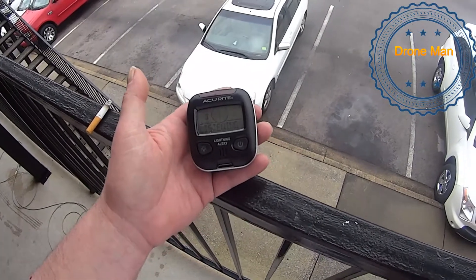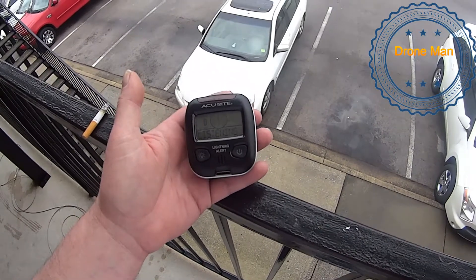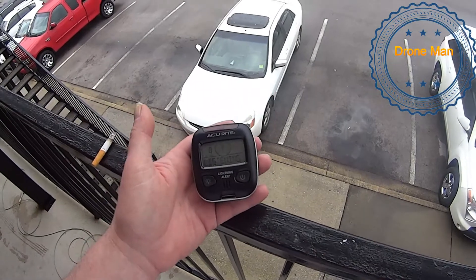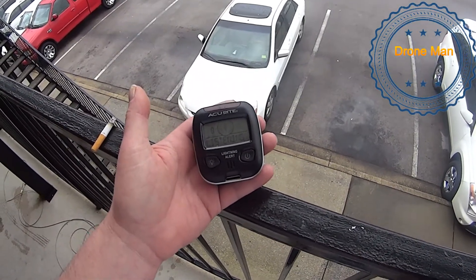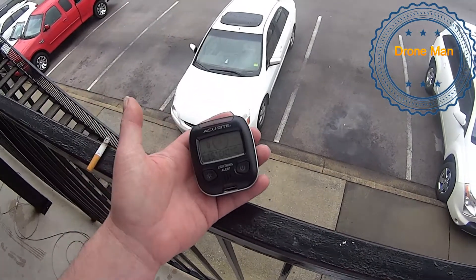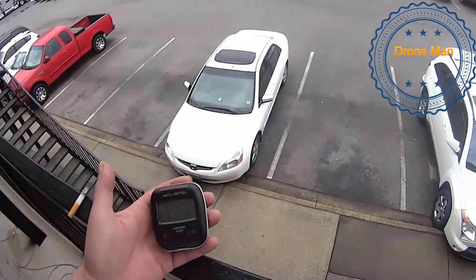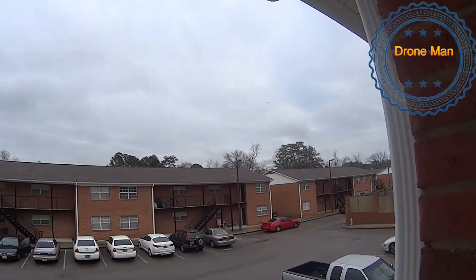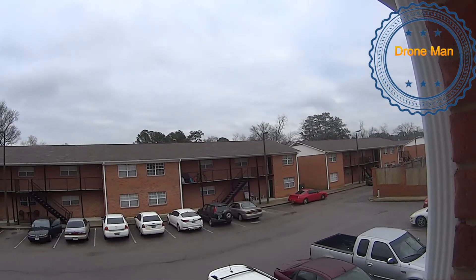You can get one at Accurate.com and I think they're around $35. Whether you're flying in the field or sitting inside, this will help protect your family against severe thunderstorms. We'll catch y'all later — have a good day, cloudy rainy weekend ahead. See ya!